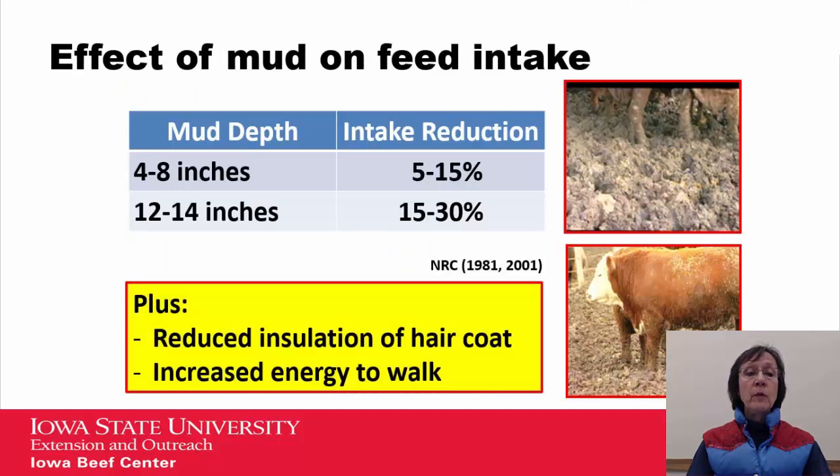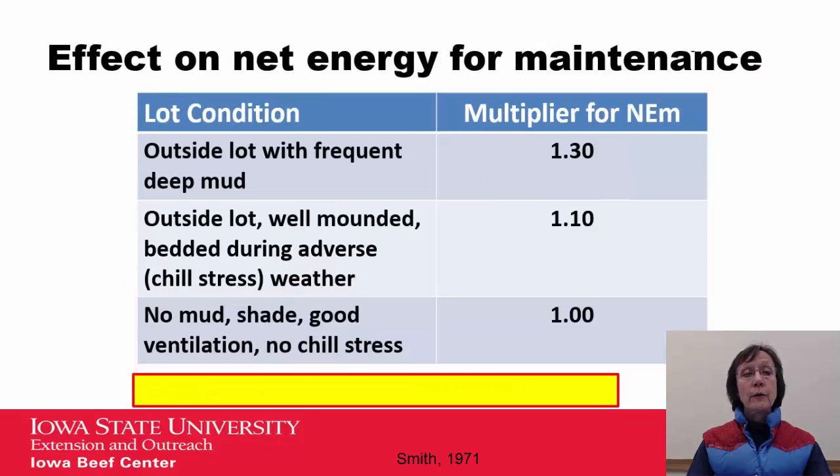Mud does affect feed intake. When you look at the chart, comparing four to eight inches of mud versus twelve to twenty-four inches, you can see that there's a two to three time reduction in intake as mud worsens. I would also add that mud reduces the insulation value of the hair coat, and it does increase the amount of energy the animal needs in order to walk and move.